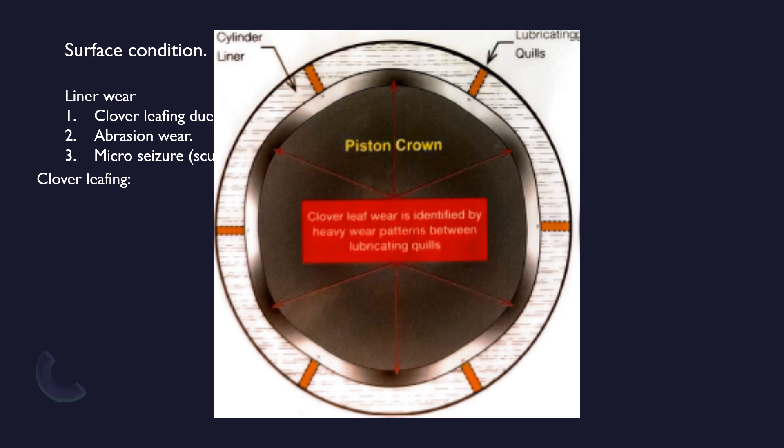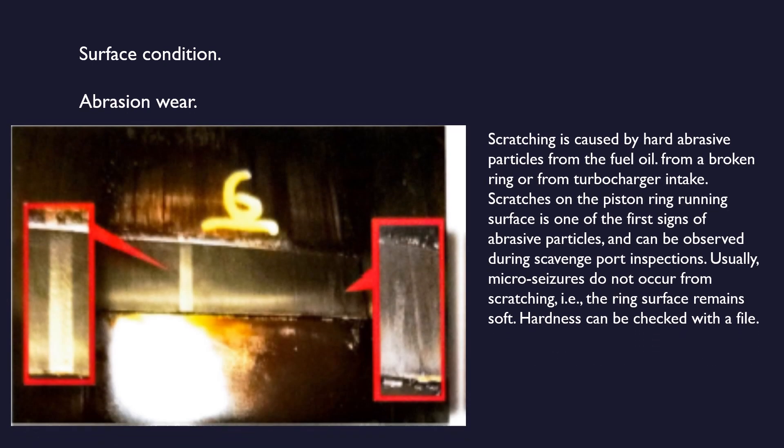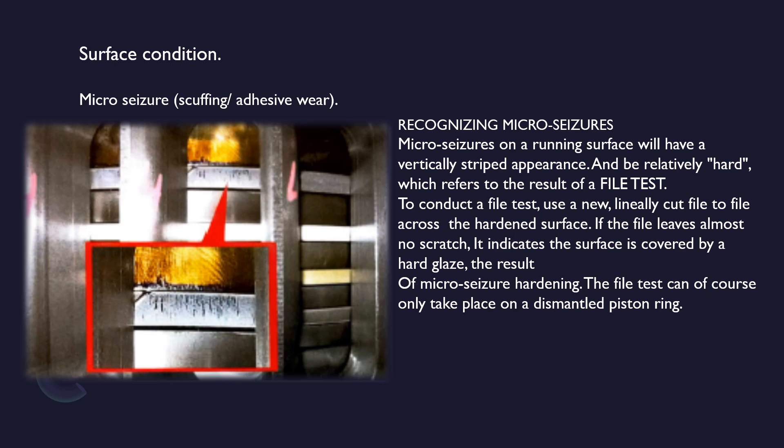Abrasion wear: scratching is caused by hard abrasive particles from the fuel oil, from a broken ring, or from the turbocharger intake. Scratches on the piston ring running surface is one of the first signs of abrasive particles and can be observed during scavenge port inspections. Usually micro seizures do not occur from scratching — the ring surface remains soft — hardness can be checked with a file.